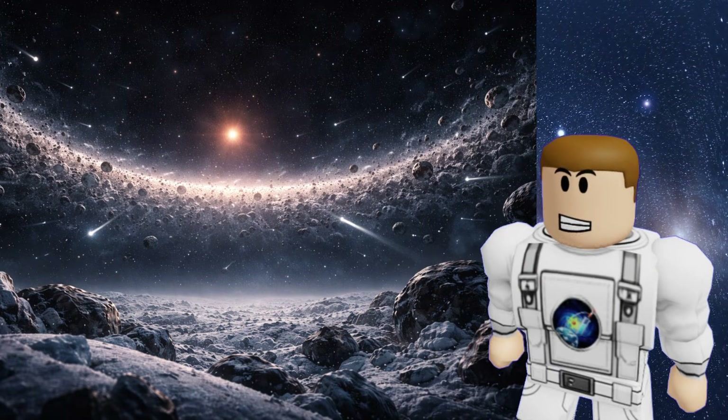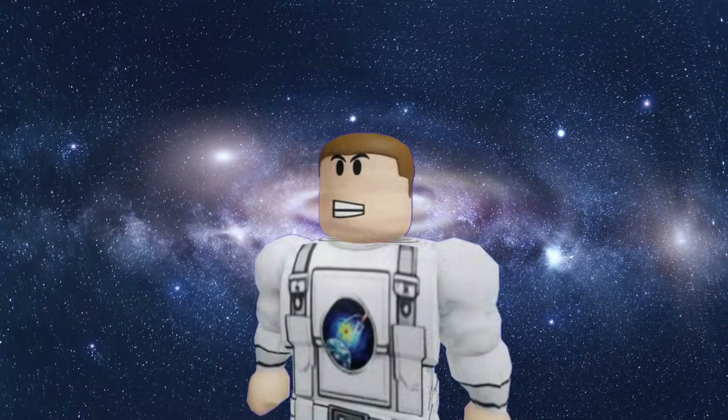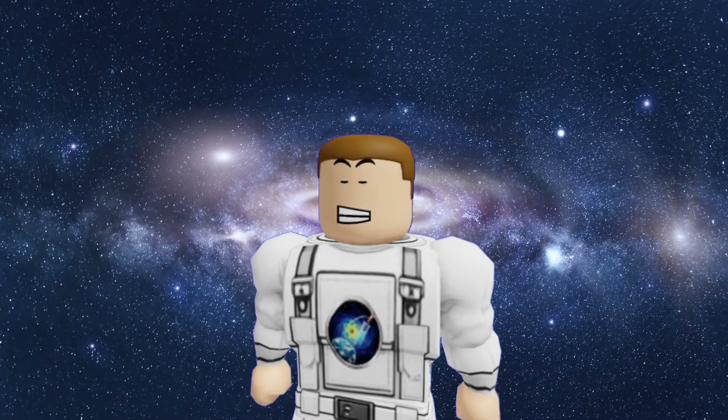The outer shell is so fragile that passing stars can actually steal objects from us, or we might steal objects from them. Some comets in our sky might have actually been born around a completely different star billions of years ago.